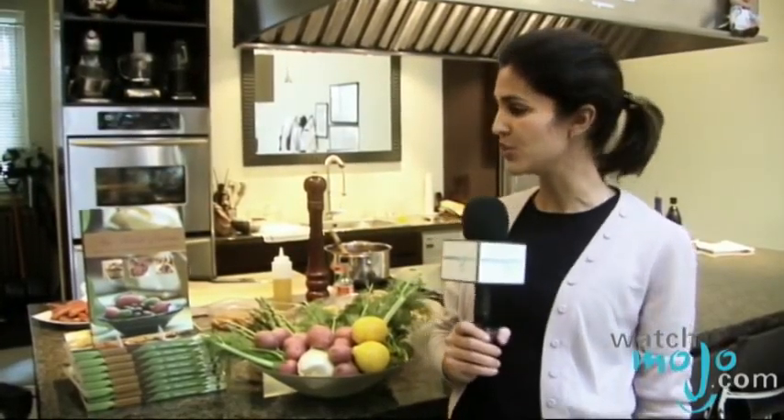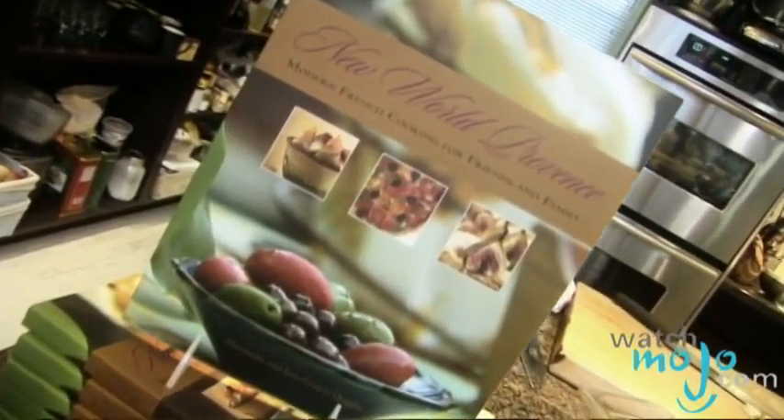Welcome to WatchMojo.com, I'm your host Leila. Chefs Alessandra and Jean-Francis Caglia run two successful Provence restaurants in Vancouver, but today everyone's in for a treat because they've compiled more than 120 recipes in their book, New World Provence: Modern French Cooking for Friends and Family. Today they share their culinary approach with us.